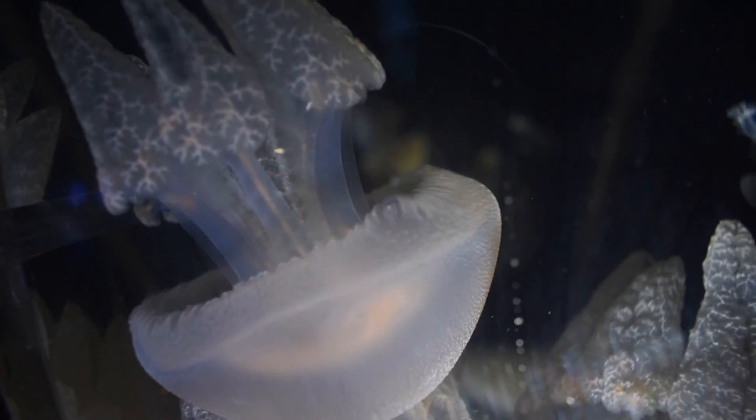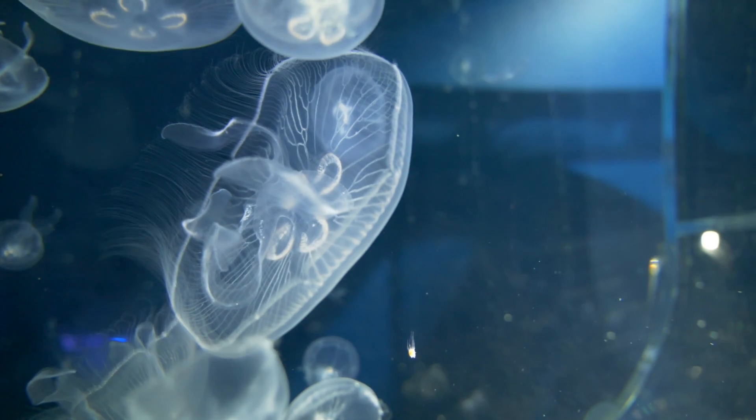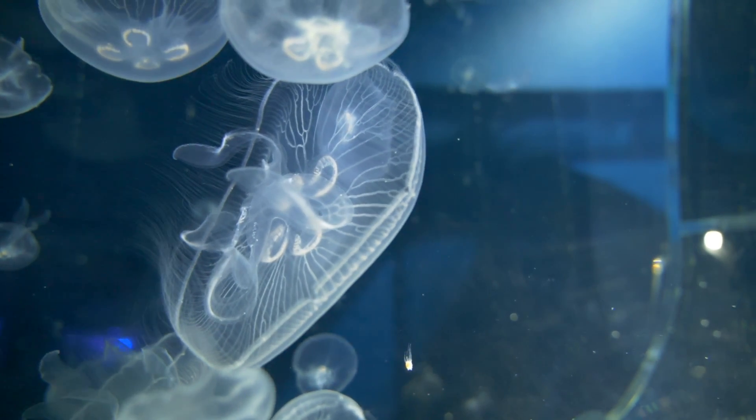Ocean Invaders will feature three interactive zones pulsing with various species of jellyfish. It will include huge jellyfish displays, interactive activities, lighting installations and will be educating guests on the life cycle of these gelatinous sea creatures.